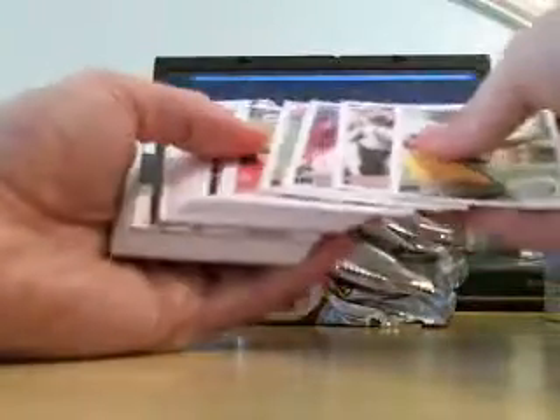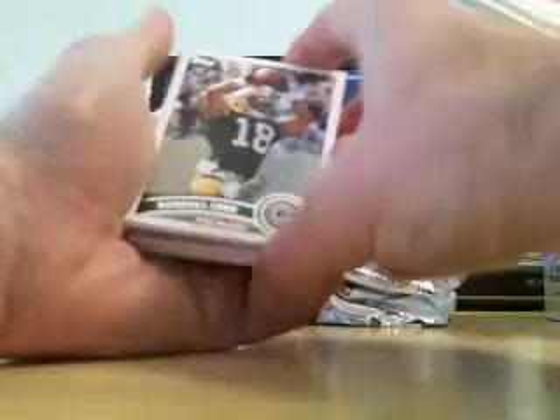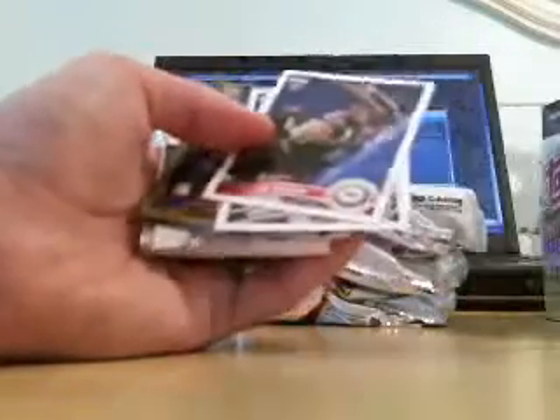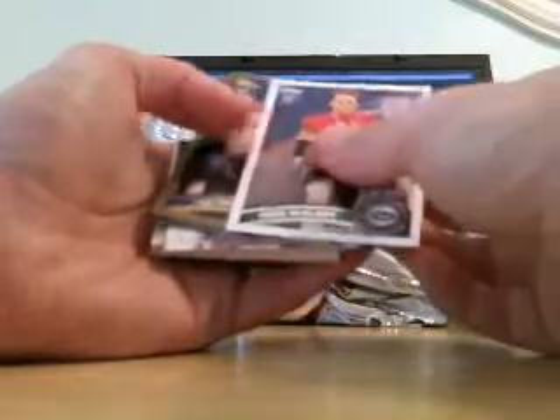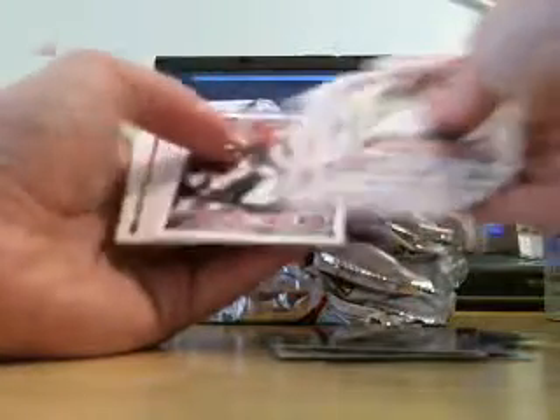Lots of rookies. The base cards of all the stars I'm just not going to call out because there's so many cards in here. There's 50 cards in a pack. They put a ton of rookies in this set — it's almost similar to a Bowman baseball product with all the prospects. Rookies include Randall Cobb, Blaine Gabbert, Russ Dowling, Allen Bailey, and Greg McElroy.